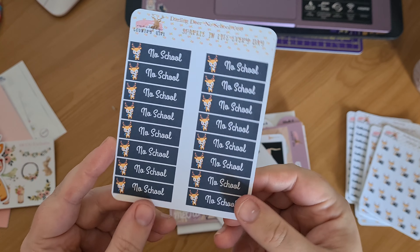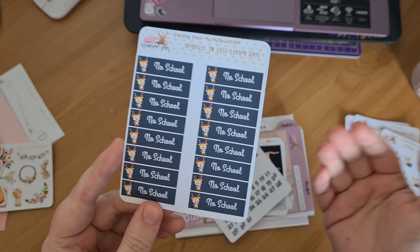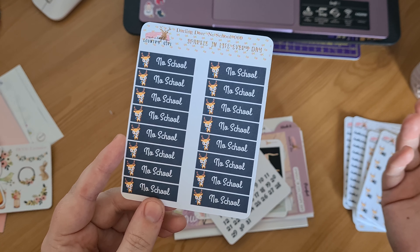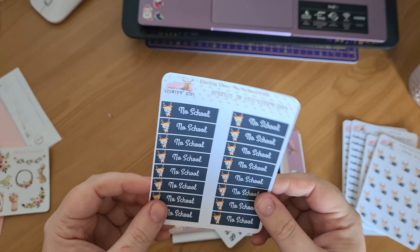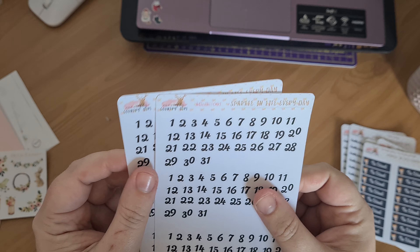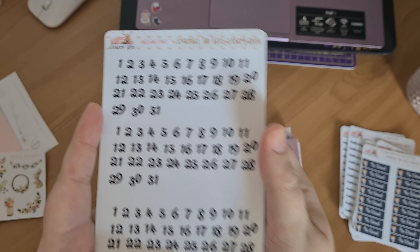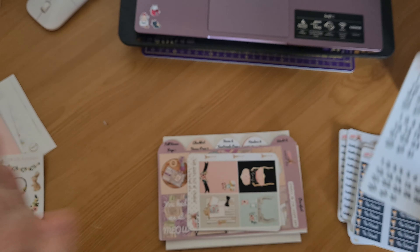I got new No School ones because again these had run out — we've got rather random in-service days, school holidays, stuff like that, so I use these. And I got two sheets of the Mini Numbers because I love Amber's numbers and I use those on my planner all the time.